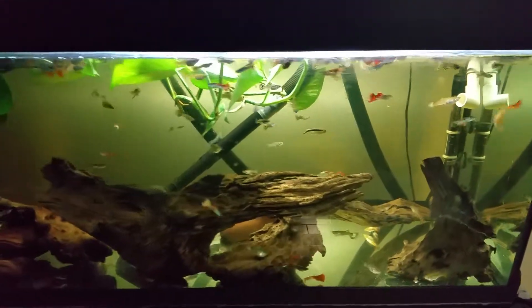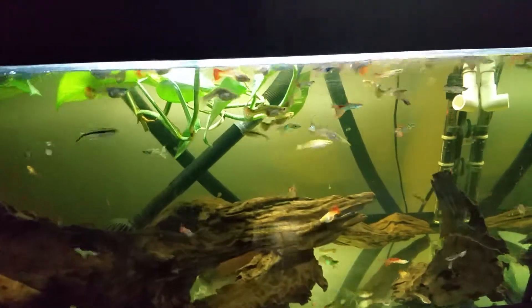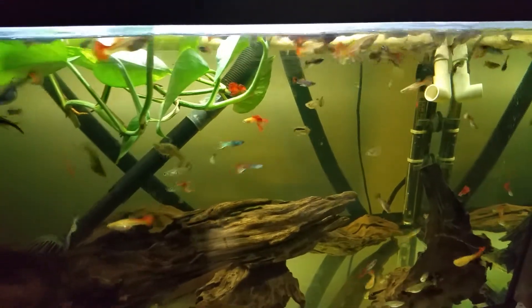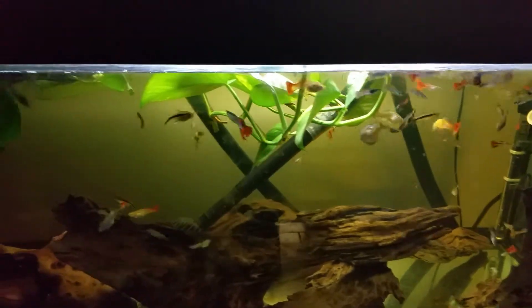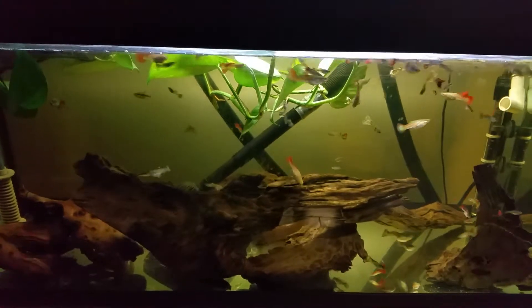This is my guppy tank. Actually, it's my second guppy tank. I've transferred most fish from another tank to this one.